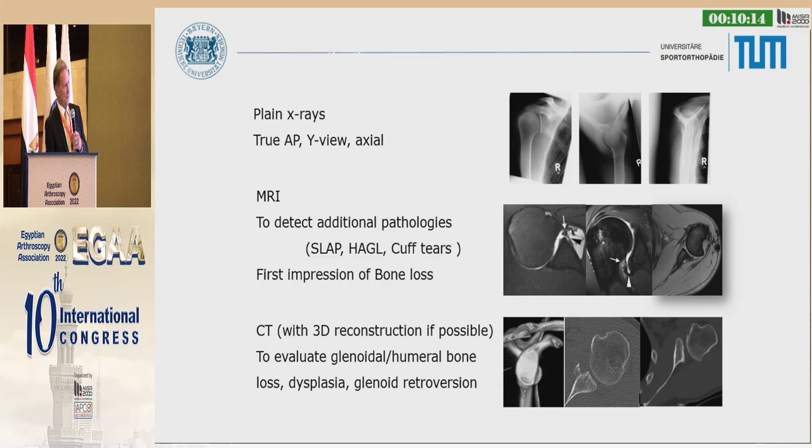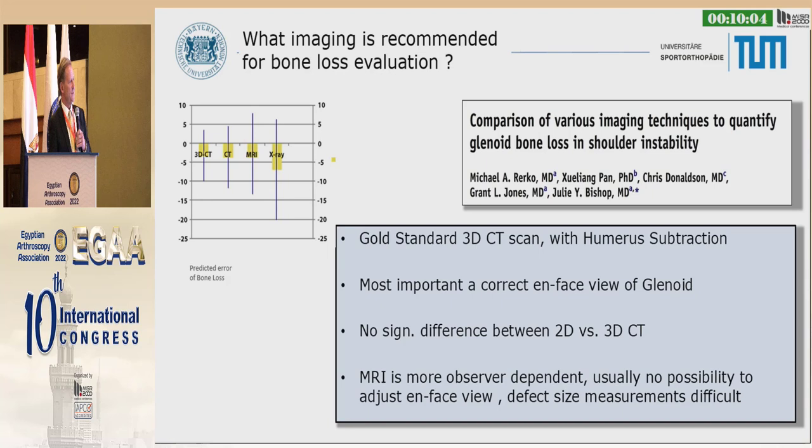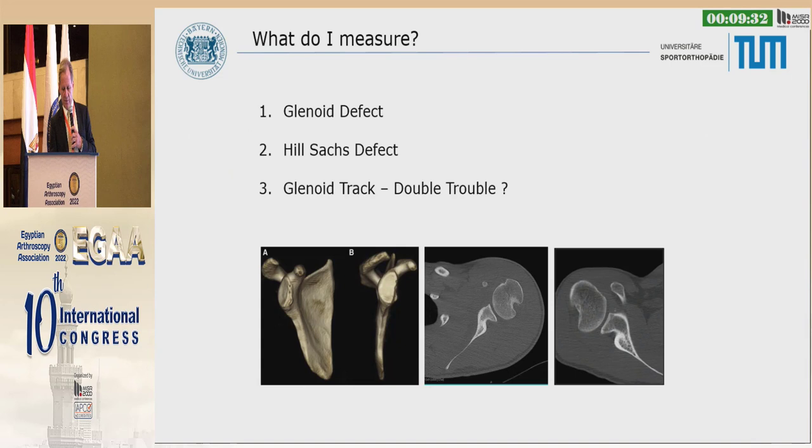3D CT scan is very helpful, but MRI can give you a first impression of the bone loss. We really recommend a 3D CT scan with humeral subtraction — there's not really a gold standard. It's most important to see an en-face view of the glenoid. There is no significant difference between 2D and 3D CT scan, but MRI is more observer-dependent, doesn't allow adjustment to an en-face view, and you cannot measure the defect size.